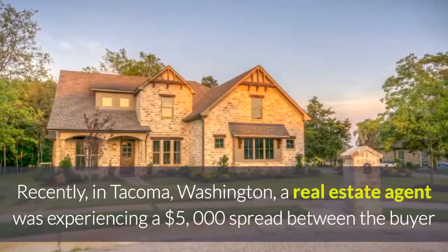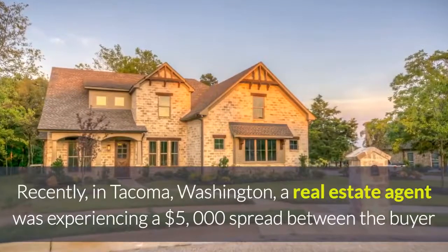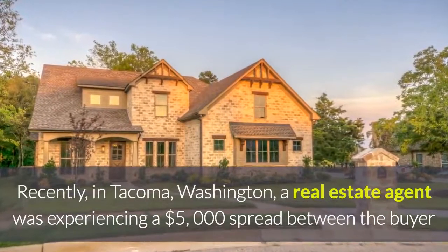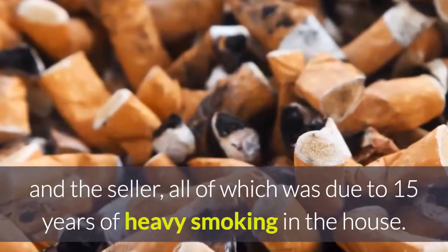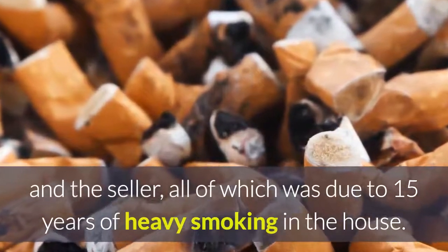Recently in Tacoma, Washington, a real estate agent was experiencing a $5,000 spread between the buyer and the seller, all of which was due to 15 years of heavy smoking in the house.